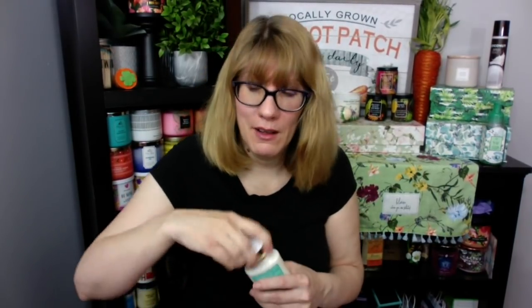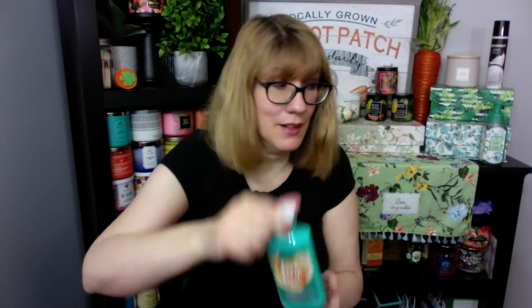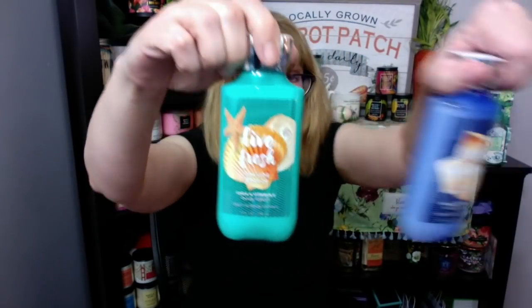Christmas Cocoa and Mint — I love this one so much, you guys. This reminds me so much of Christmas. I can't decide if I'm gonna keep it out right now though. Live Fresh Seaside Breeze — I've never been a huge fan of Live Fresh, but I like the packaging on this one. Look at how pretty that is. It kind of matches the Beach Nights. Those are kind of collectibles — I like those. I'm a Bath and Body Works collector.